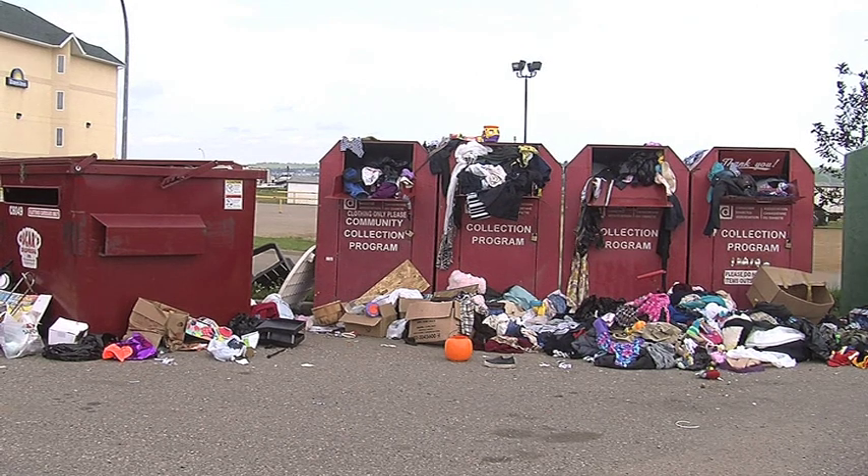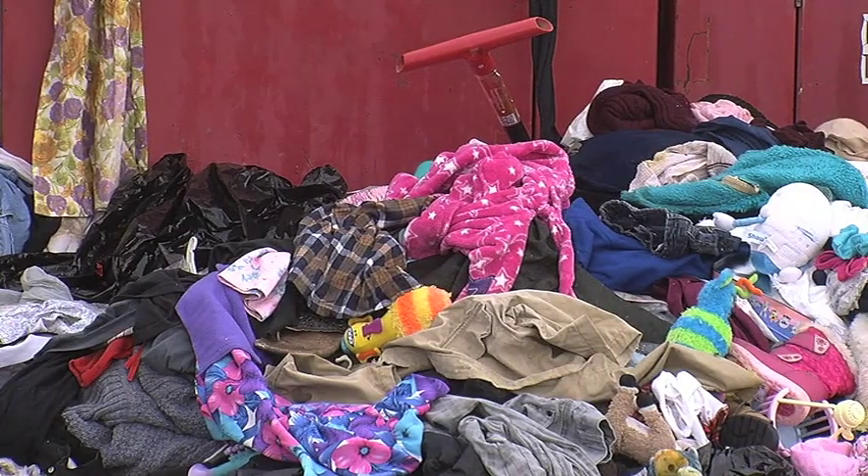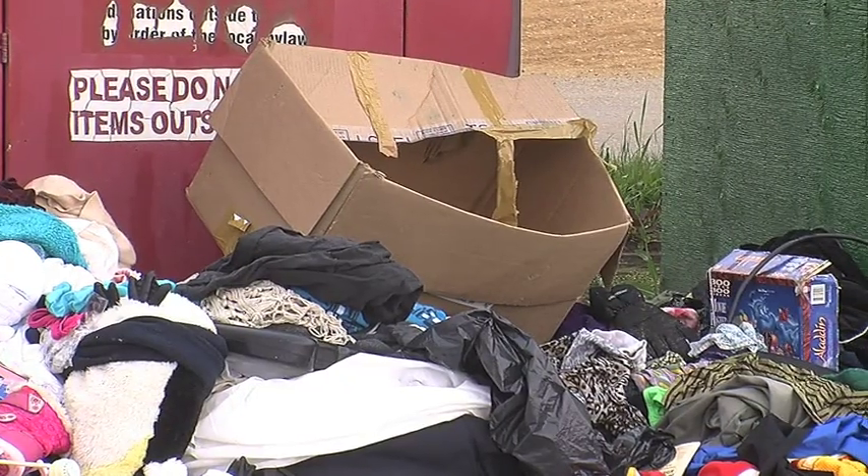When you think about donating your unused items to a charity, this probably isn't the image you had in mind. But this is exactly what the donation bins look like in Dawson Creek — clothes, toys, you name it, overflowing onto the floor, raising eyebrows and sparking a flurry of conversation on Facebook.